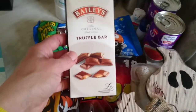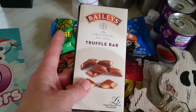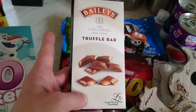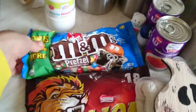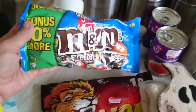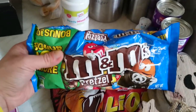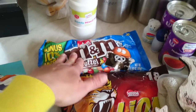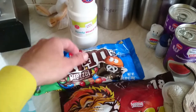Then I got this Bailey's Truffle Bar - this was about a pound. This is also to go in my grandma and grandad's hamper for Christmas. Then they've got the M&M pretzels in again, and these ones have a bonus 10%, which is even more exciting. So even though I'm on a diet, I still got them and will probably eat some - hopefully not the whole bag, which I did last time.